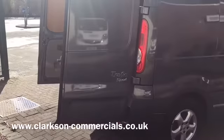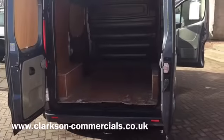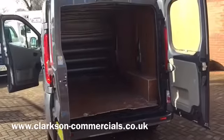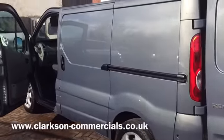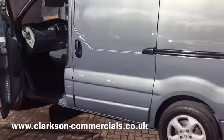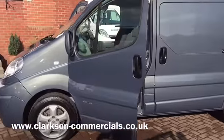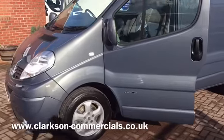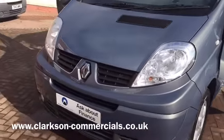It's a late 2013 on a 63 plate Renault Traffic Sport model. It's got the SL27 DCI, a short wheelbase version, finishing in this lovely factory grey. It comes with the 2 litre turbo diesel engine, the 6 speed gearbox, and has covered just 28,000 miles from new. It puts out 115 horsepower as well.